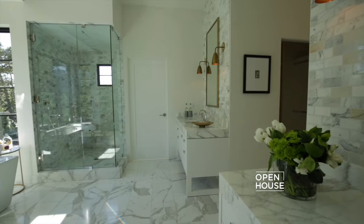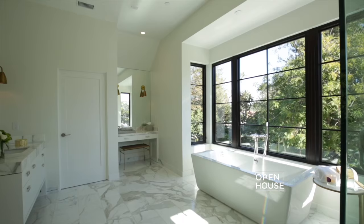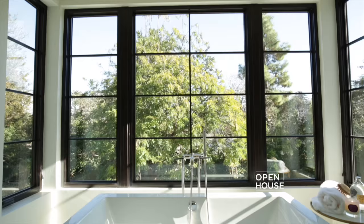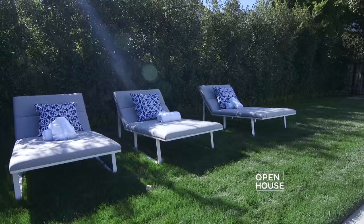If you want a luxurious, spa-like experience, you will love this master bath. There's imported Italian Calcutta gold marble, a steam shower, and a deep soaking tub with an incredible view of the pool area down below — and that's where we're headed next.